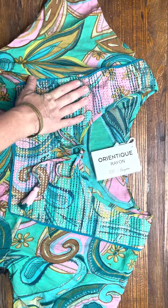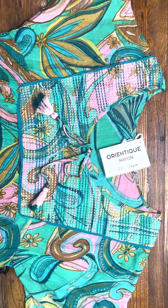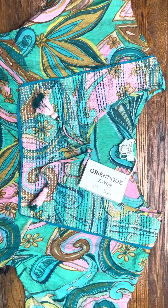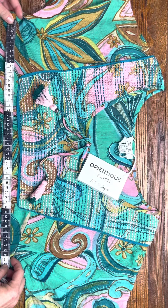You could probably even fit your phone in there as well if you wanted to. So a great little pop on and go. Now this one is marked as a size 12 and according to our sizing chart this one does measure as a size 12 as well.